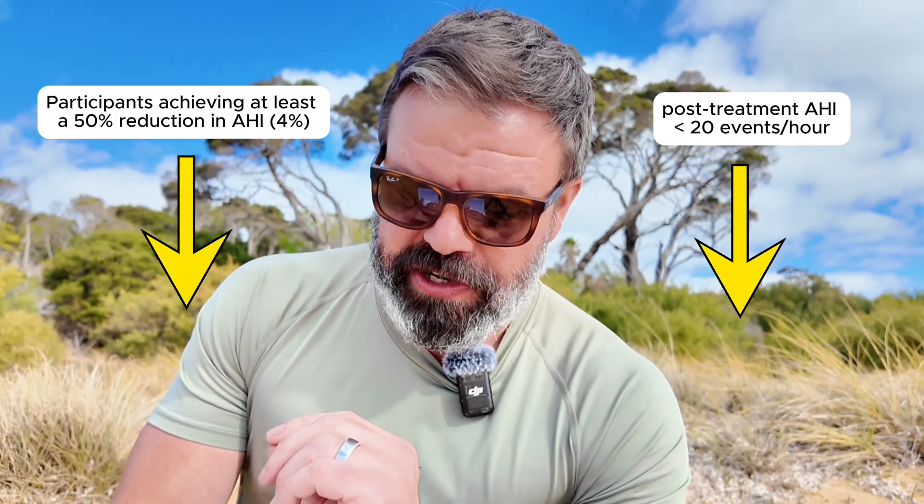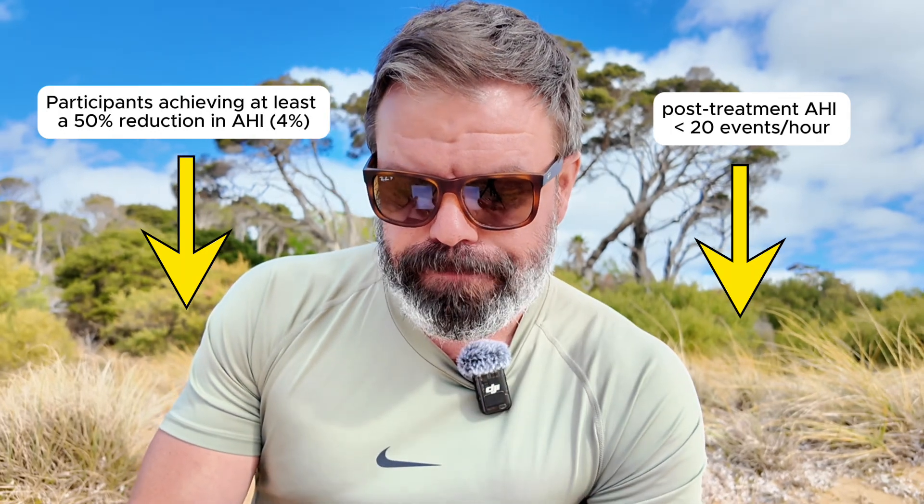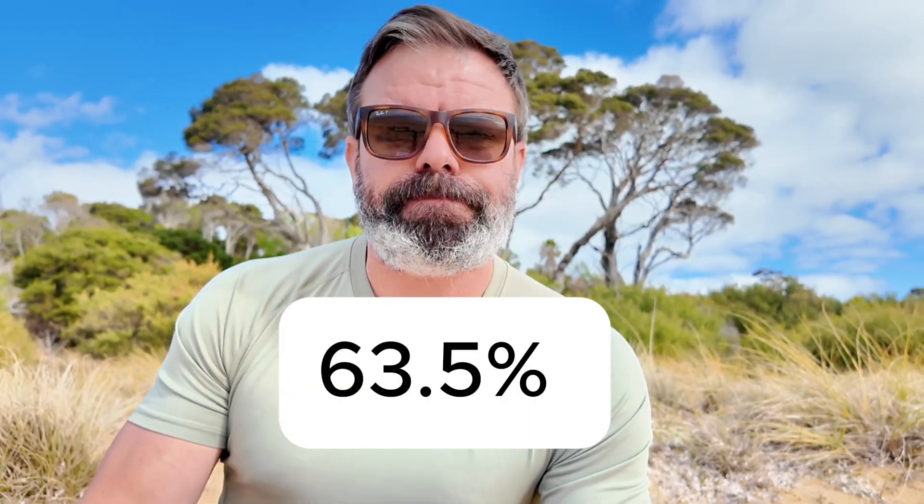That was criteria number one. Here's the result: out of 115 patients, 73 — or 63.5% — ticked that box, which means four in ten patients missed the mark. They couldn't even get their AHI under 20. And this is using a very generous four percent oxygen desaturation criteria.